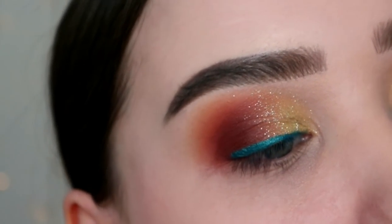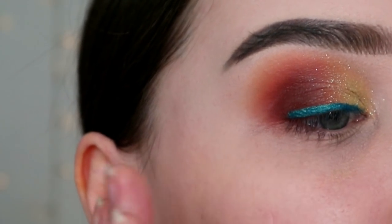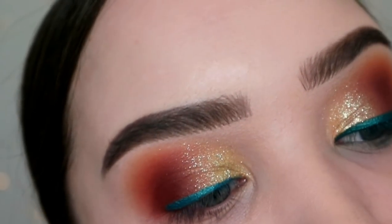I'll just make sure this looks the same as the other side and then I will clean up my fallout — of which I have barely any — and we will move on to the rest of the face.